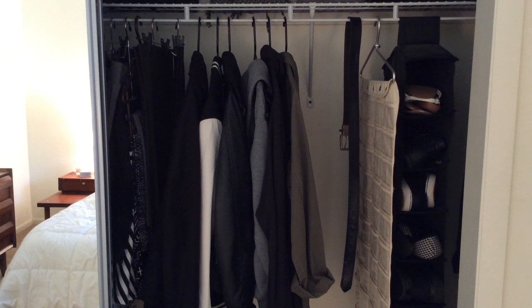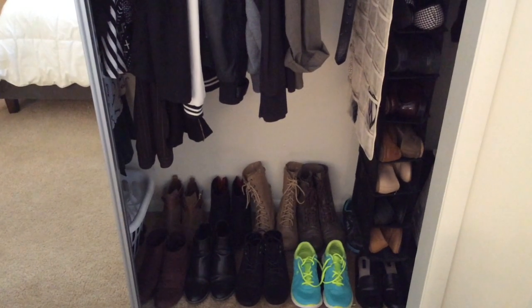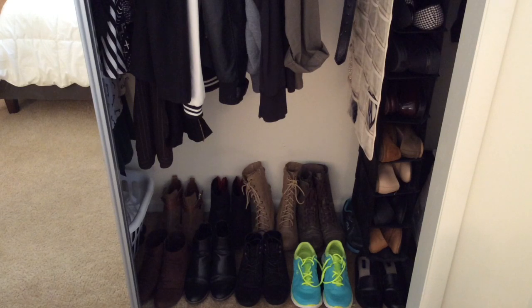The right side of my closet just has my jackets, my belts, and a jewelry organizer which is largely empty because I now have a lot of my jewelry out on my dresser. I also have a hanging shoe organizer and more shoes on the bottom. I thought about getting shoe shelves but what I have right now fits really well, so I'm okay with this for now.